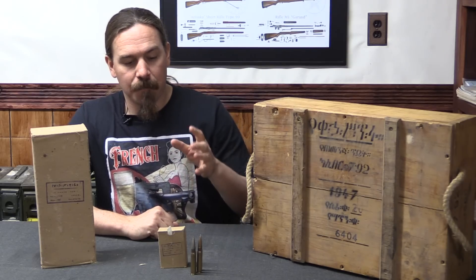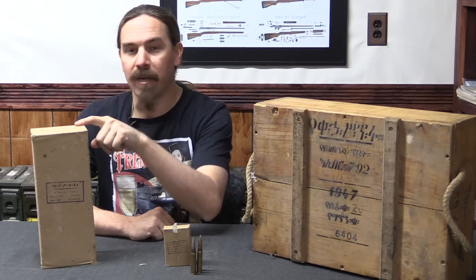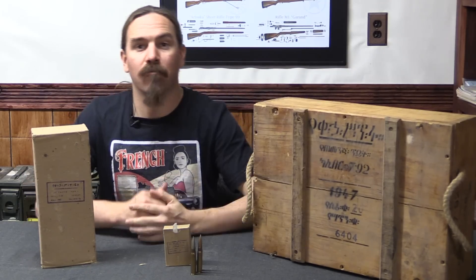This is packaged 15 rounds per little cardboard box, and then you have 20 of these boxes per 300-round carton. And then you have 5 of these cartons in the 1,500-round crate.